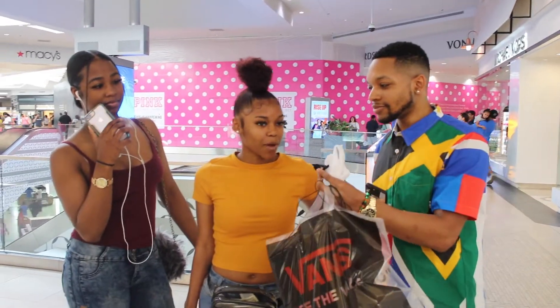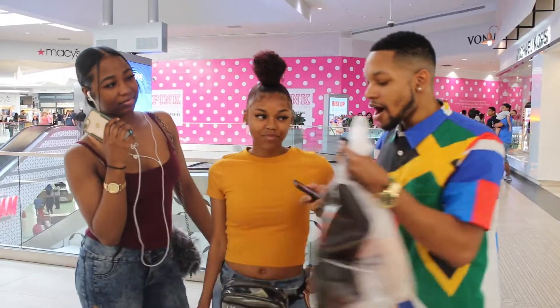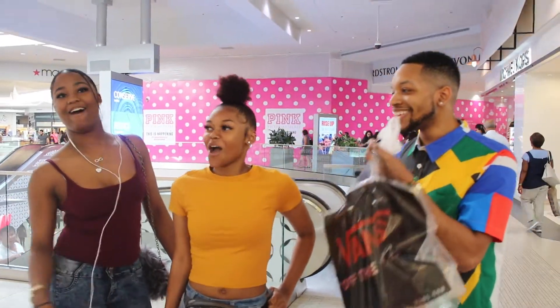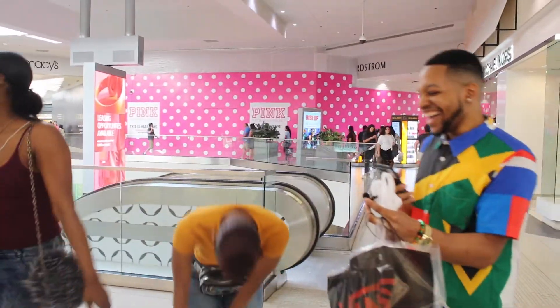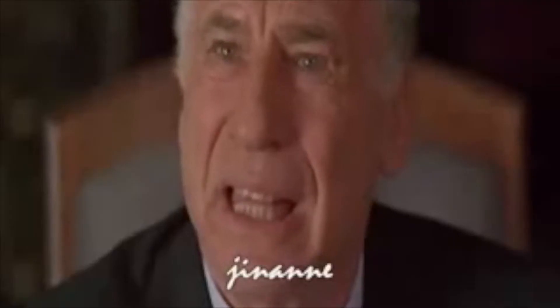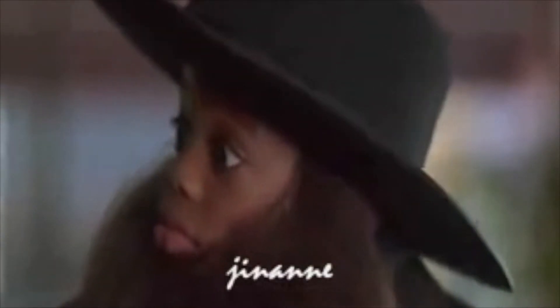Alright, who I got with me today? Amaya. Caleb. Alright, your first question is: what is the square root of 121? Oh, hell no! Seven. Seven. Seven.